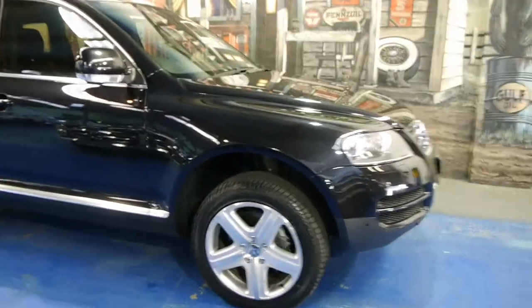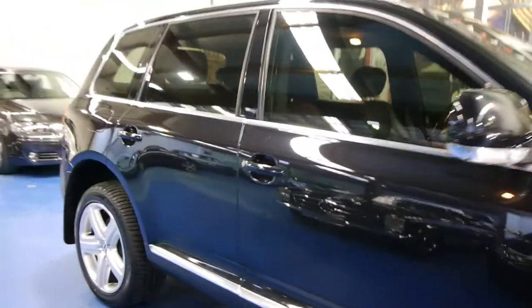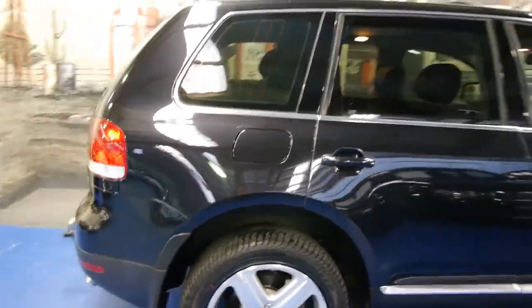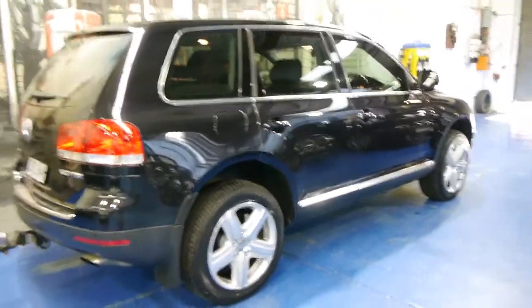Today we have for you a Volkswagen Touareg. It's a 2006 model, and what makes this car very special is it's the V10 turbo diesel. It's got 750 newton meters of torque.